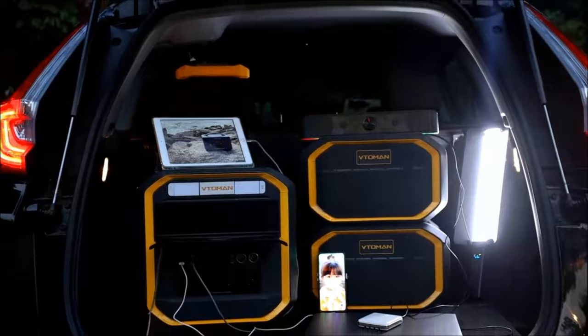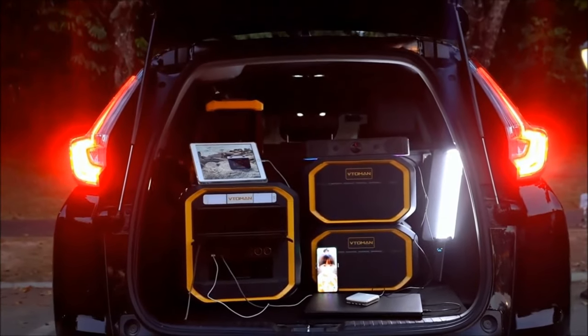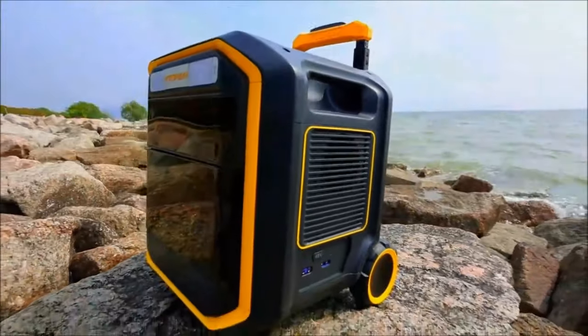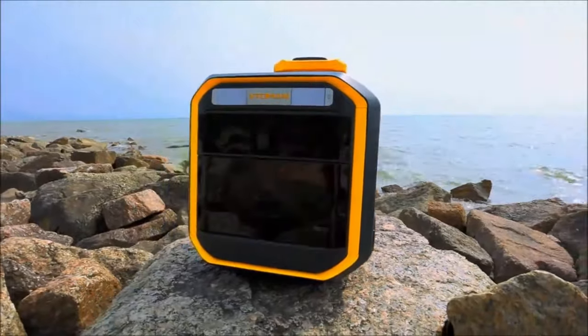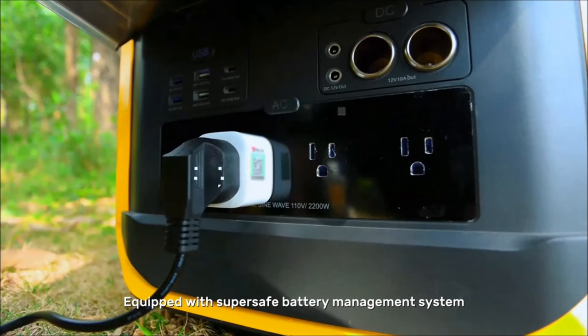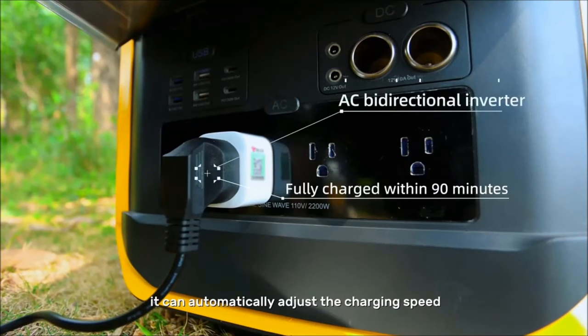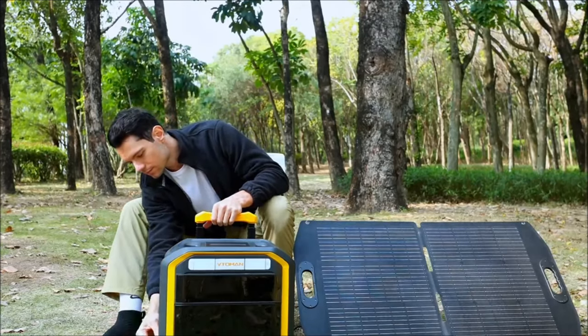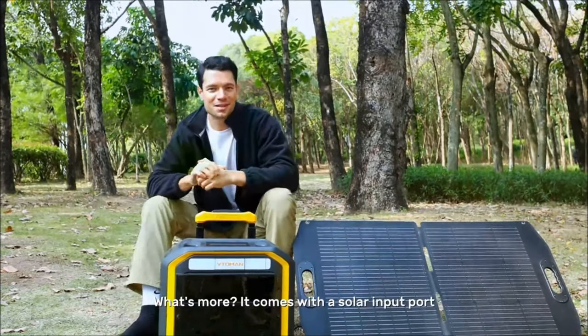The FlashSpeed Pro 3000 power supply stands out as a top choice for both home and camping needs, featuring an impressive 9,000-watt capacity. With fully charged batteries, it can power a washing machine for 9 hours or recharge a laptop up to 835 times. Its convenient wheels and handle ensure easy transport on both pavement and grass. You can own this remarkable piece of tech for $11,000.